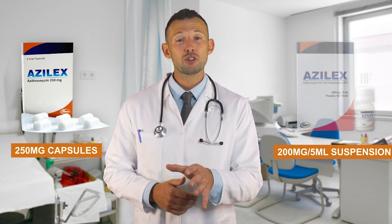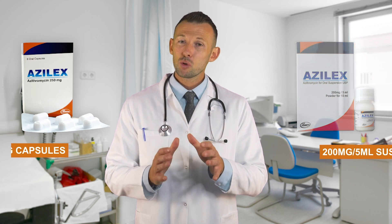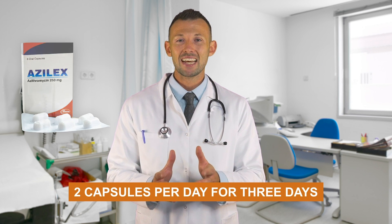Azilex is presented in the form of 250mg capsules and 200mg suspension. 2 capsules per day for 3 days, as well as suspension for children, which also has a relatively short treatment duration along with a favourable side effect profile.